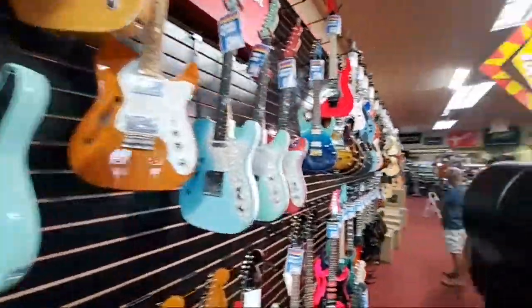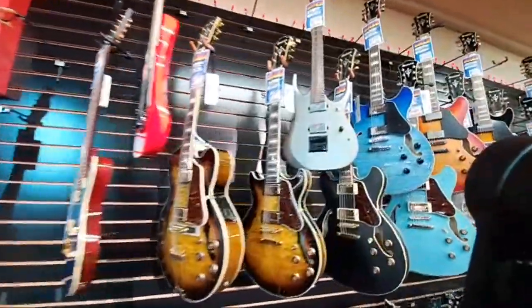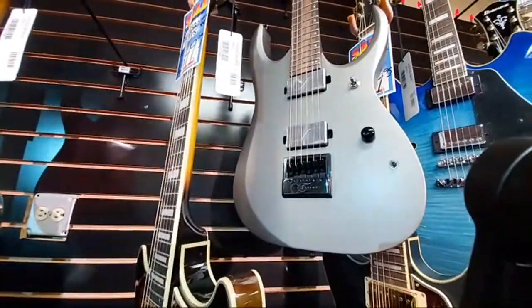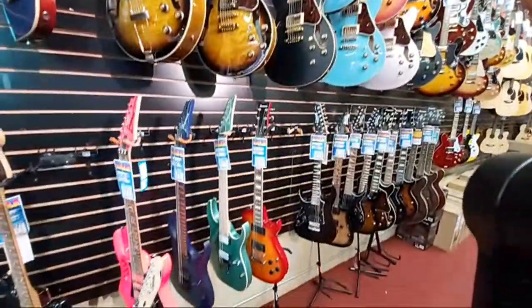Moving a little further we're starting to get into our Ibanez section. We've got some RG Series, a left-handed Jem Jr., and an Axion label guitar with Fishman Fluence Moderns and an Evertune bridge, which is cool. That bridge will never go out of tune — it's spring-loaded to keep string tension constant.